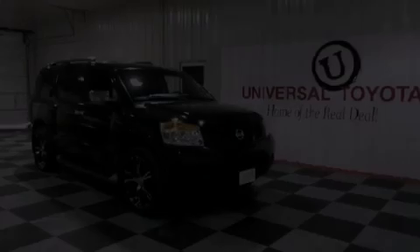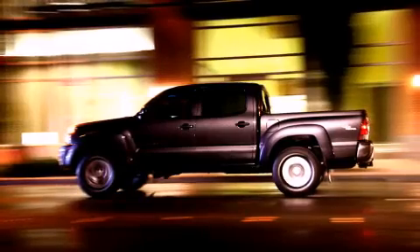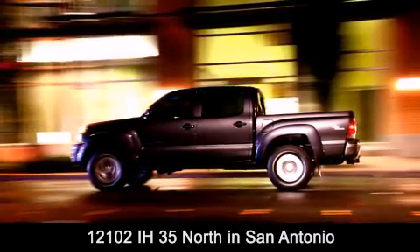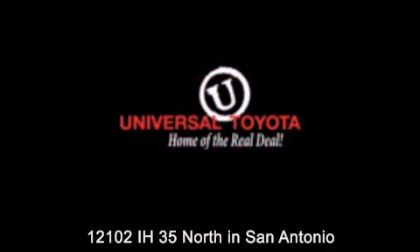Call or visit us right now and arrange your test drive today. Universal Toyota is conveniently located at 12101 Interstate Highway 35 North in San Antonio. Contact us to find out about our specials or visit us at universaltoyota.com. Universal Toyota, home of the real deal.